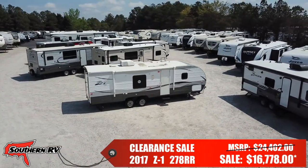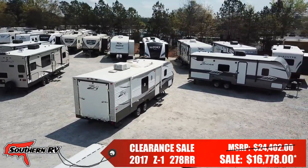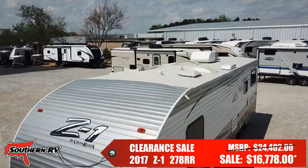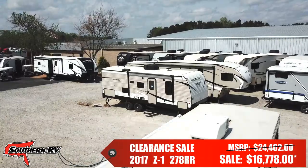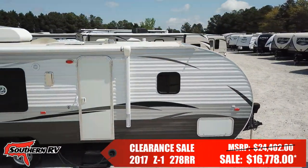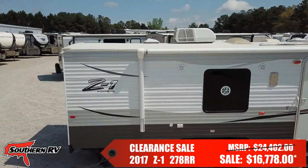The 278RR has a dry weight of 5,075 pounds and the ability to carry about 2,700 pounds of cargo. Measuring about 30 feet 4 inches in length, this RV features an electric front tongue jack and a large electric awning.